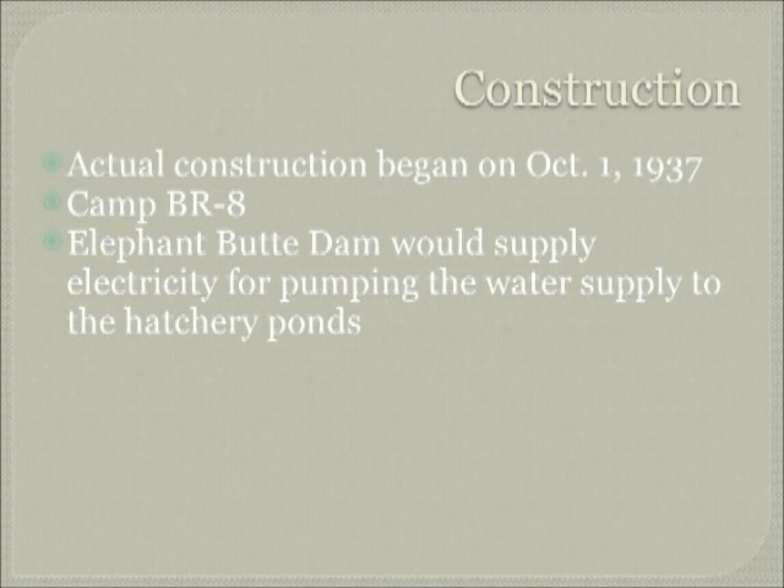The federal fish hatchery was a CCC project and it was set up by Thomas Nelson, who moved here from Del Rio, Texas and took on the job as fish hatchery superintendent. The construction, which was part of a CCC project, actually started in 1937 at Camp BR8, which was a camp that built a variety of structures around Elephant Butte State Park to provide recreational areas for fishermen and people who came to view Elephant Butte Lake.